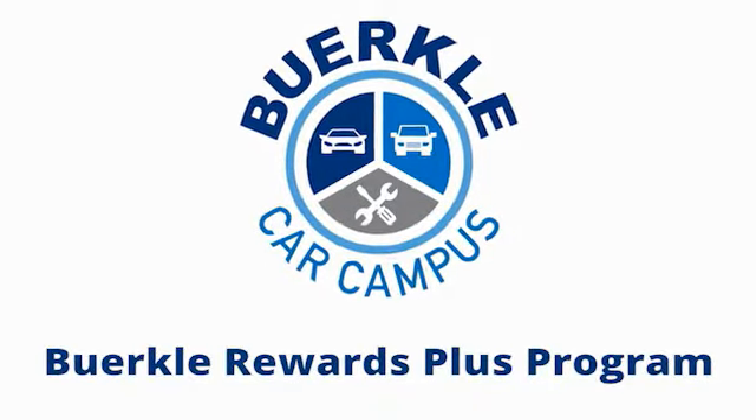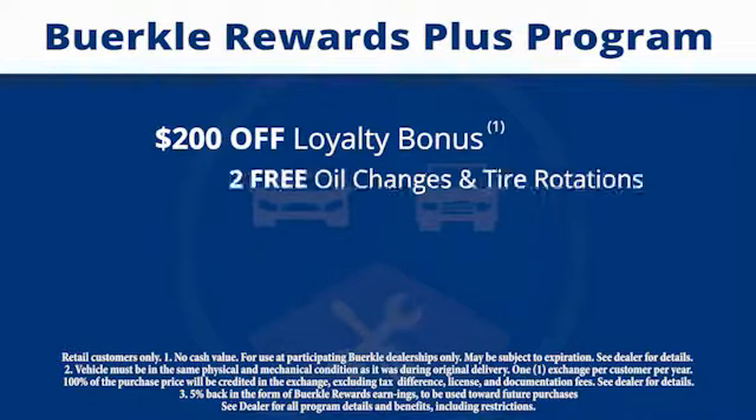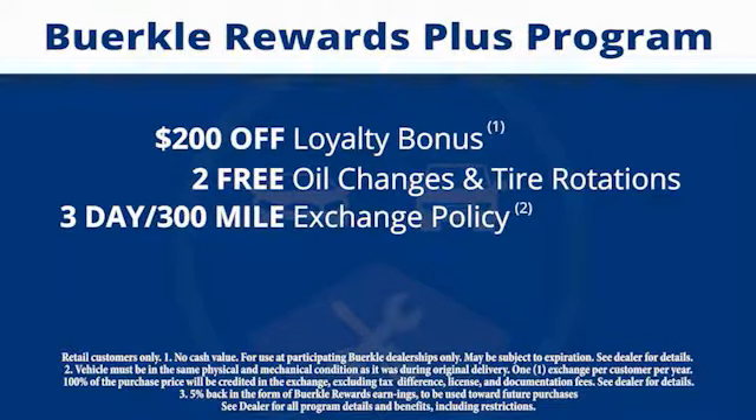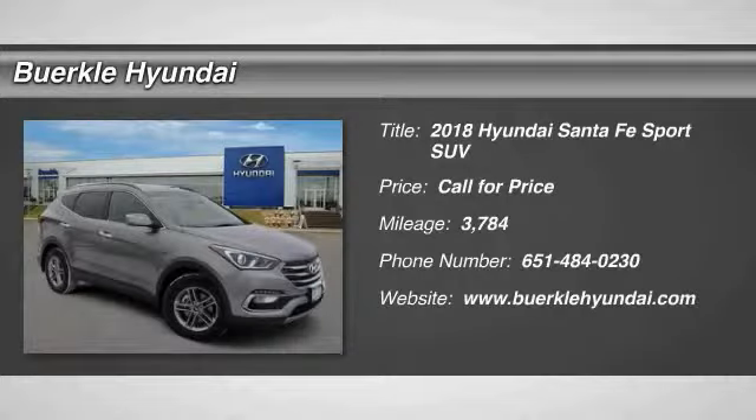Berkeley Rewards Plus is a rewards program designed for you. Every car comes with a $200 loyalty bonus, two free oil changes and tire rotations, a 30-day 300-mile exchange policy, and more. Plus, 5% back on services.